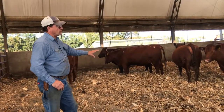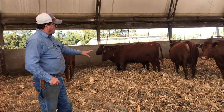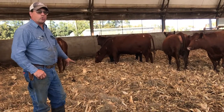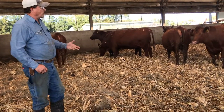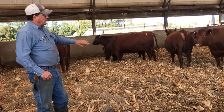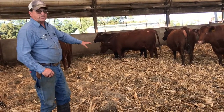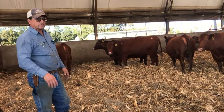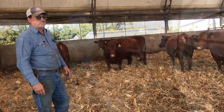As we look at the pen with these close-up cows, you can see we use corn stalks for bedding and some poor quality hay. This material, as the cows go to the bathroom on it, we will haul out into the field and use it for manure and nutrients for the next year's crops.